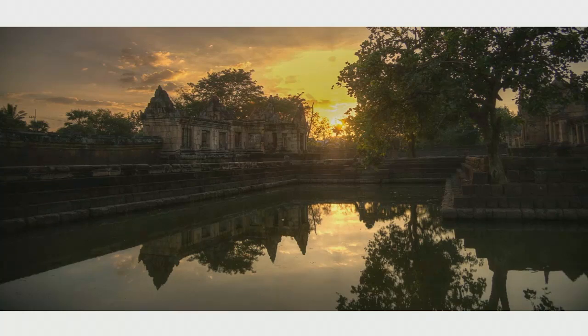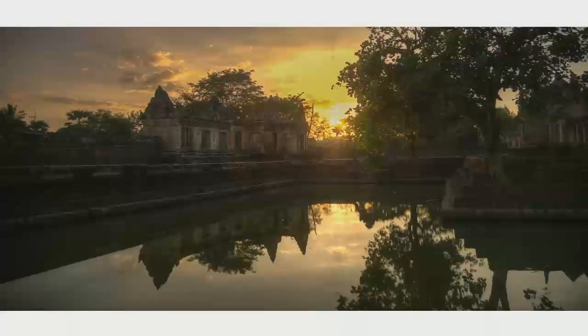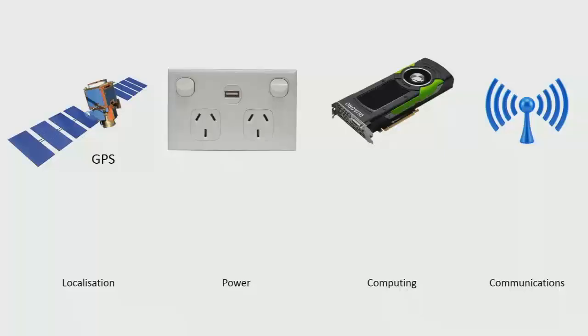That's just the image processing part. But I'm actually interested in applying this on real robots. If we've got a typical robot, we need some sort of localisation system, power, computation, and often communications. Working in the marine environment, as soon as I go underwater I have zero GPS.